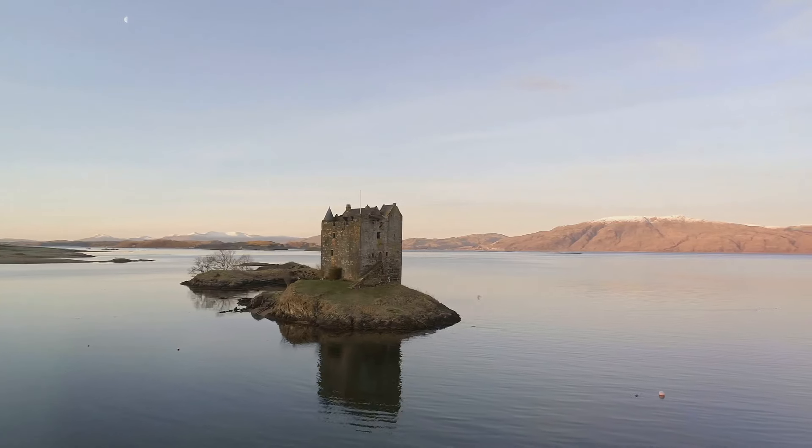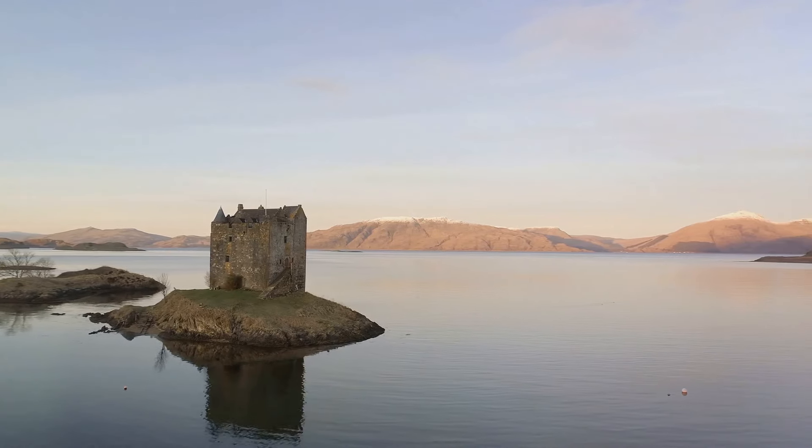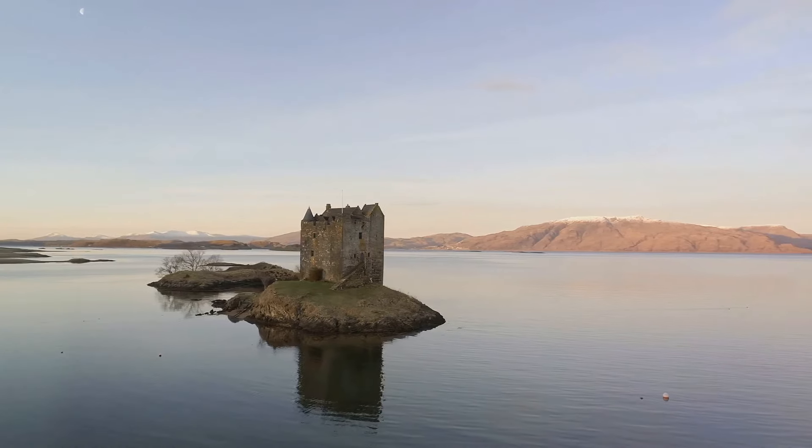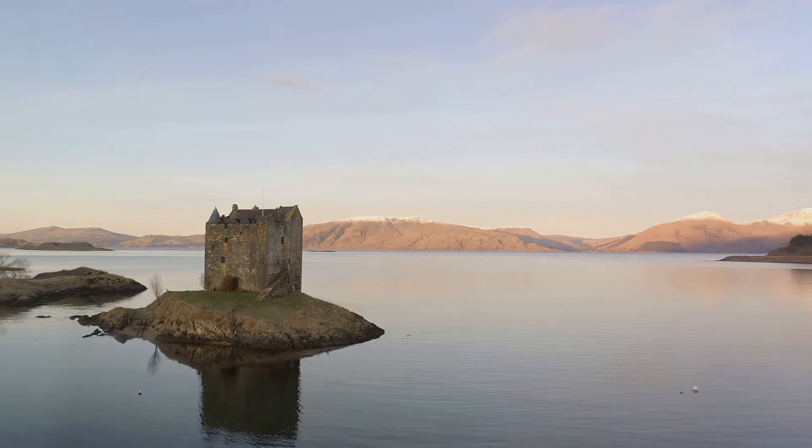As we journey further, the rugged ruins of Urquhart Castle emerge on the shores of the enigmatic Loch Ness. Its battle-scarred battlements speak of a turbulent past, filled with tales of power struggles and sieges.